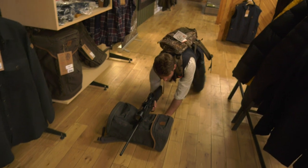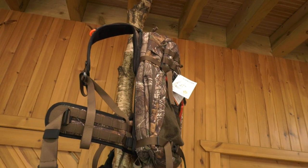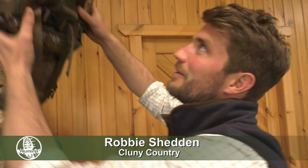Or you can lie down like so. Okay Robbie, so rucksacks are no longer just rucksacks, are they? No, no they're not. It's more than just carrying your sandwiches nowadays.